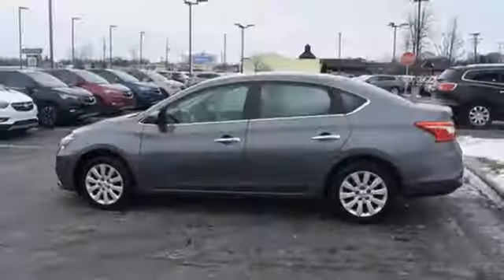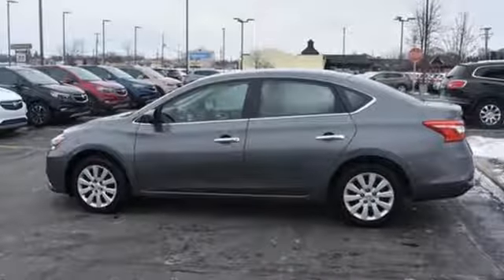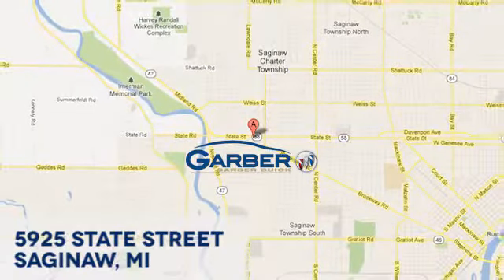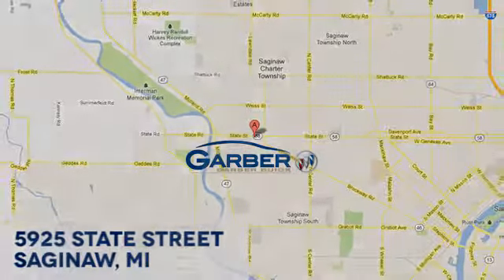Nissan excites the senses so you can enjoy the journey. Take it for a test drive today. Garber Buick, 5925 State Street in Saginaw, Michigan.